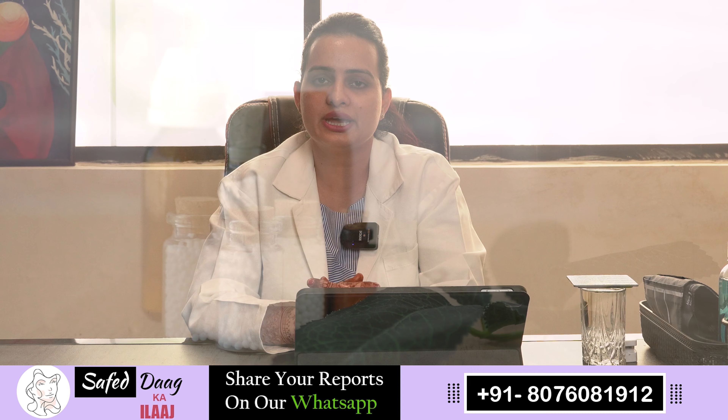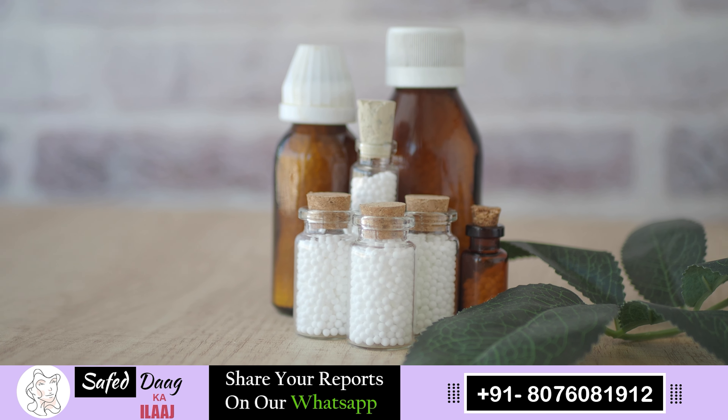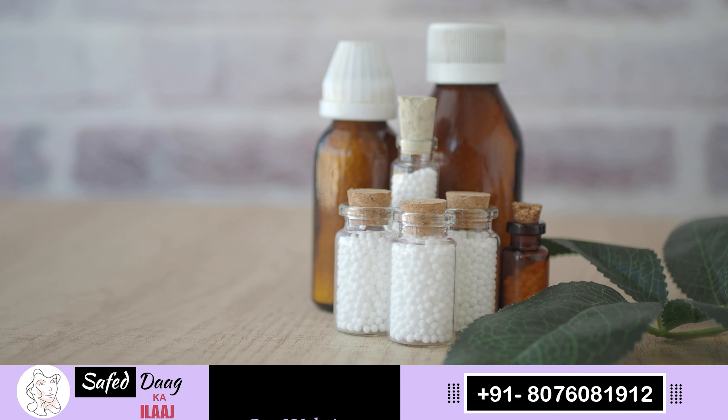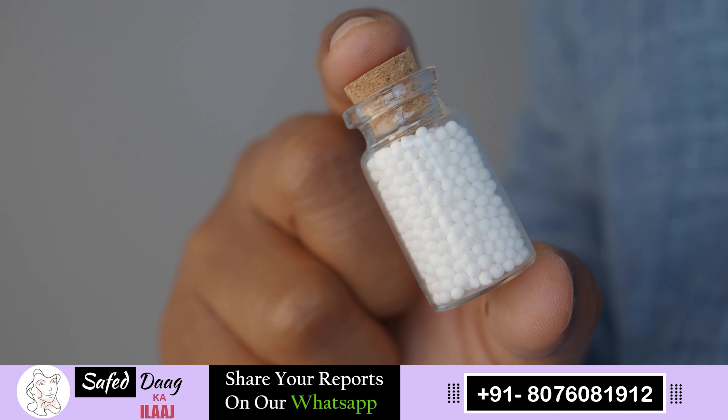Along with diet, good medicines also play a very important role. In such cases, homeopathic medicines have a very good role. The prescription depends entirely on the constitution of the patient and the specifics of the case. So if you are suffering from vitiligo, share your details with us and we will be there to help you. Thank you.